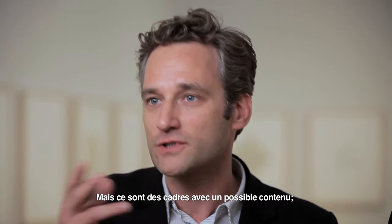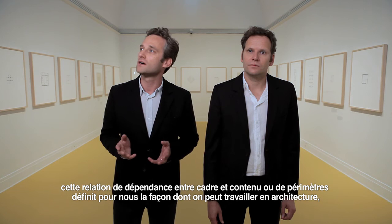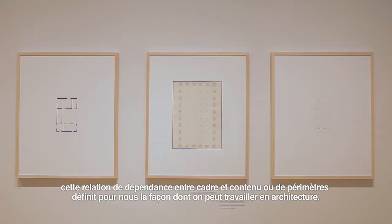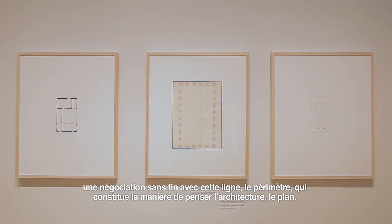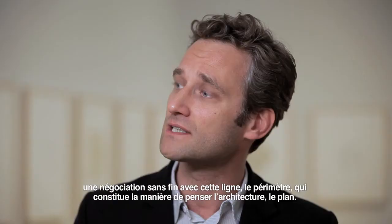This kind of depending relation of frame and content, or parameters around something, is for us how you can work in architecture. It's an endless negotiation with this line — exactly the perimeter line — that defines how you make or think architecture, how you think the plan.